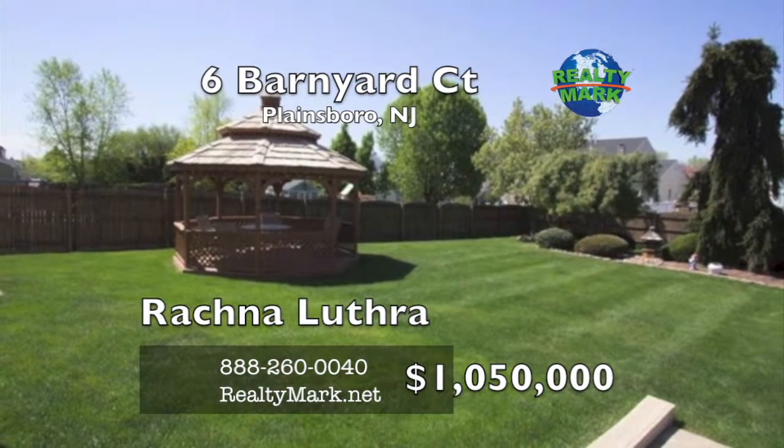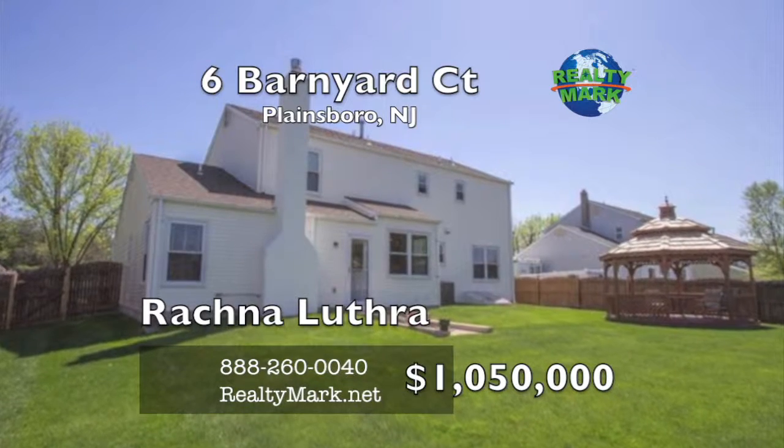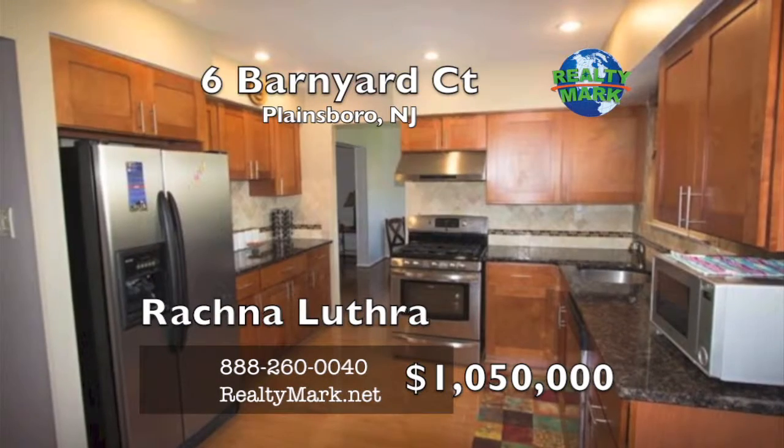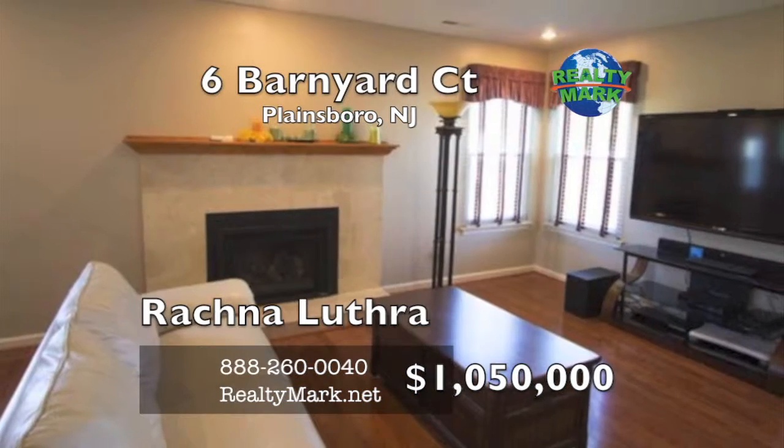Beautiful gazebo overlooking a fenced backyard, breathtaking landscaping, beautifully decorated, impeccably maintained — a sought after home in every detail.